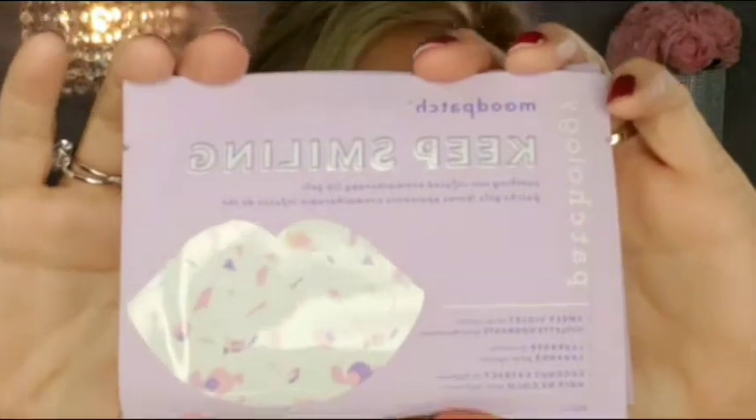Last but not least, we have another Patchology product — these are their Mood Patch Keep Smiling lip masks. This will be my first time actually trying a lip mask; I have never tried one. In this particular box you get five lip masks, and they come so cutely packaged. I will keep you updated on how those work.